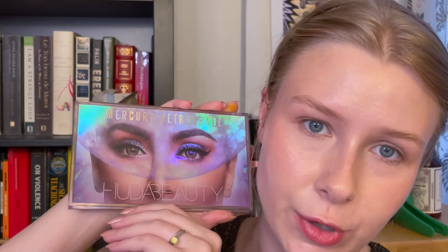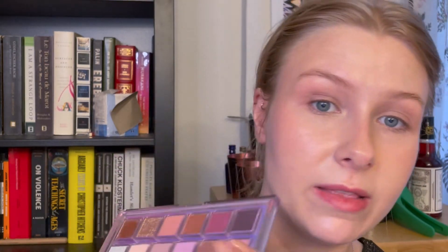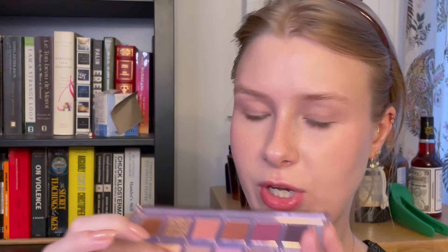From this Huda Beauty Mercury Retrograde palette — which is one of my go-to palettes that I do actually use — you always look pretty when you use it. The shimmers are very very good. I have my eye on the Rose Quartz. This has been on sale half off at Sephora for a while — I recommend grabbing it if you can. But I'm going for this purple shade right here, and that is called Libra.